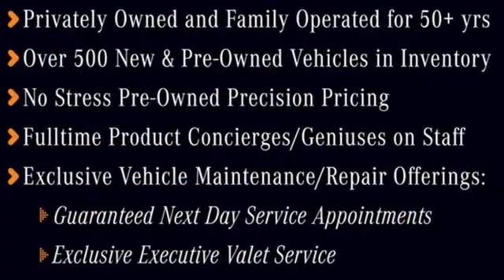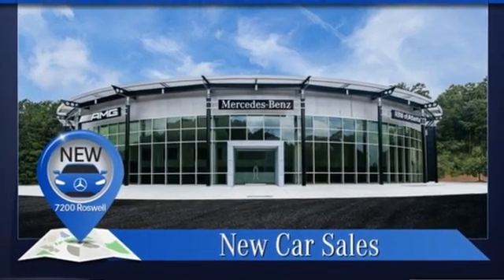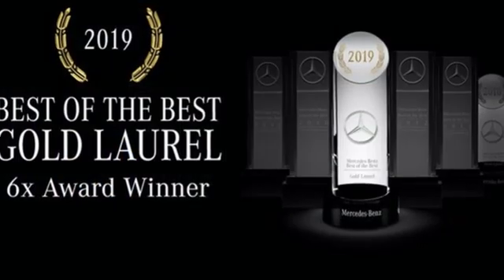Automatic transmission. Sport suspension. Engine auto stop/start feature. Express open and close sliding and tilting sunroof. Integrated navigation system. Refrigerated box located in the glove box.